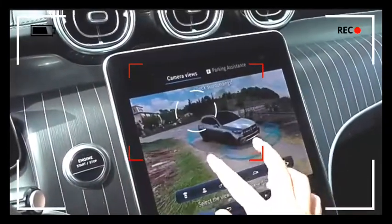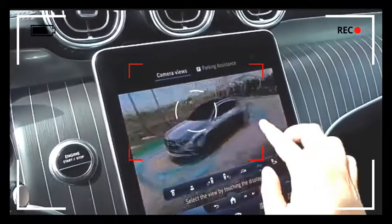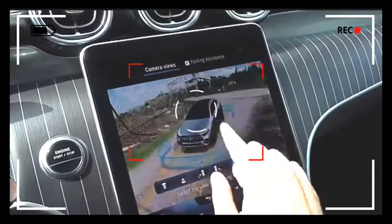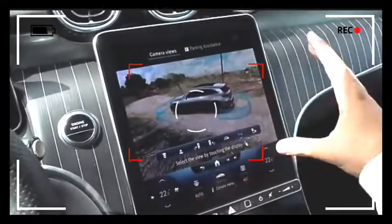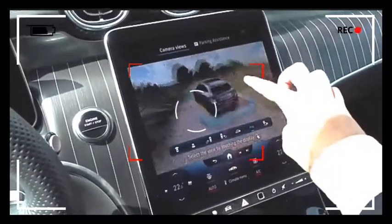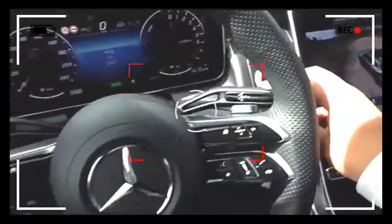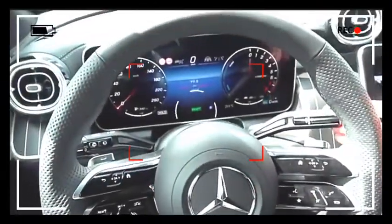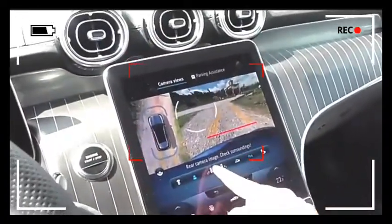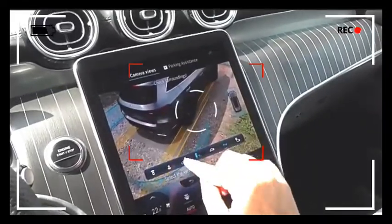This is the GLC with the AMG line package, not the night package, which is additional to the AMG line. Beautiful crisp image of the 360 degrees GLC. So now let's put it into drive, and reverse. There you can see that the camera activates — you can also have a look at the kerbs so that you don't scratch your rims.